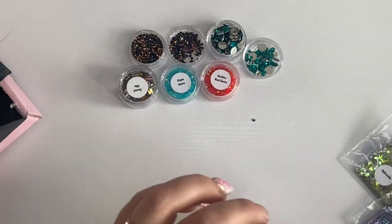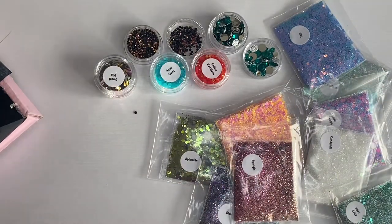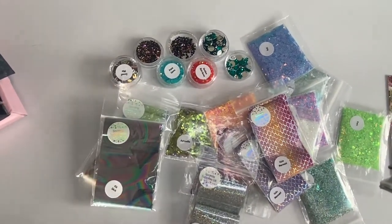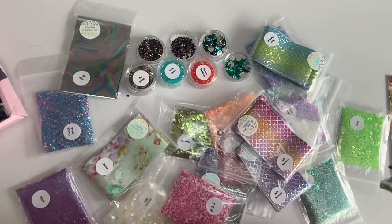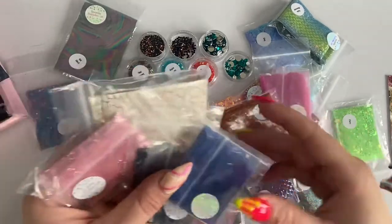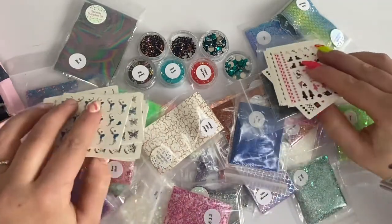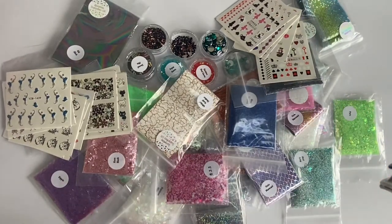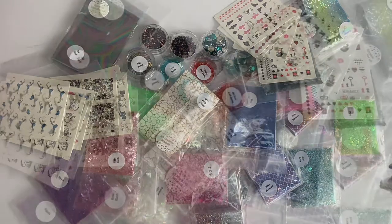So that's everything for this haul! I really recommend the mystery glitters — for £10 you get 12 and every glitter they do is amazing, so you won't be disappointed. My whole total came to just over £40, including the mystery box which isn't in this video — and that box is worth up to around £15. I'd also definitely recommend the mystery water decals for 89p — definitely worth it.